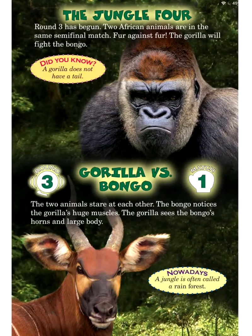The jungle four! Round three has begun. Two African animals are in the same semi-final match — fur against fur. The gorilla will fight the bongo. Did you know? A gorilla does not have a tail. Round 3, Match 1: Gorilla versus bongo. The two animals stare at each other. The bongo notices the gorilla's huge muscles, and the gorilla sees the bongo's horns and large body.